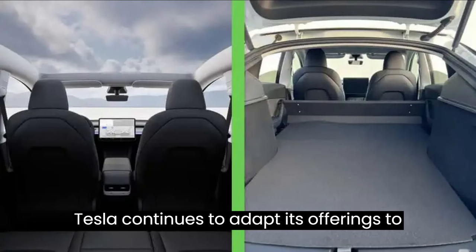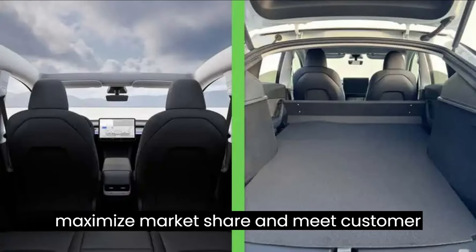From Canada to France, Tesla continues to adapt its offerings to maximize market share and meet customer needs.